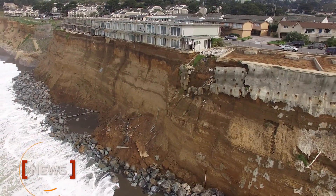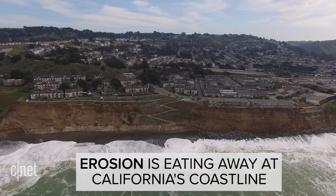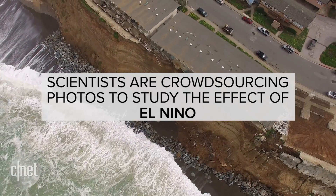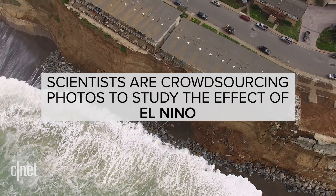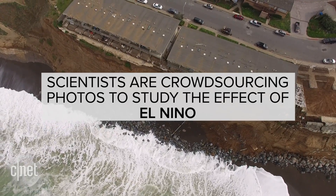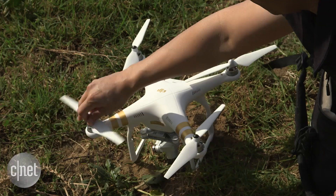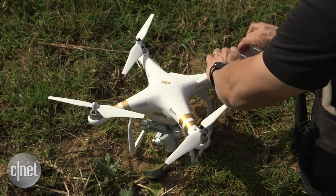A lot of us who are drone enthusiasts and who work in the drone industry are really excited about the idea of drones for good. We want to know what are the impacts of sea level rise on our coastline. So we're asking people to go out, take pictures, and then send it to us so we can use it to help predict and prepare for impacts of climate change.